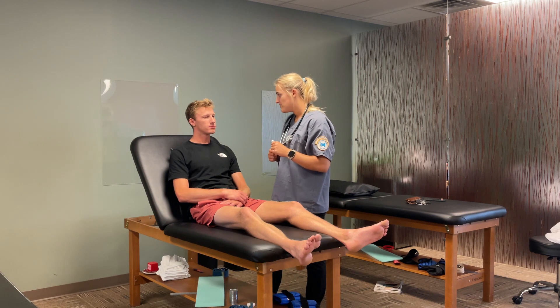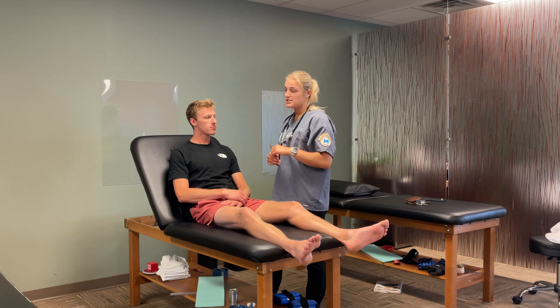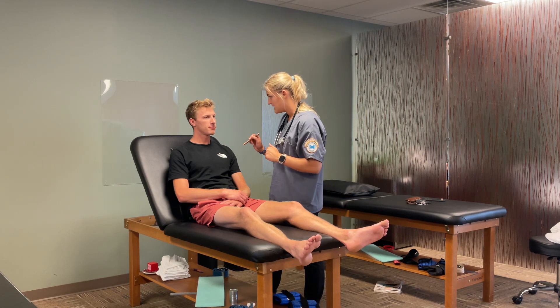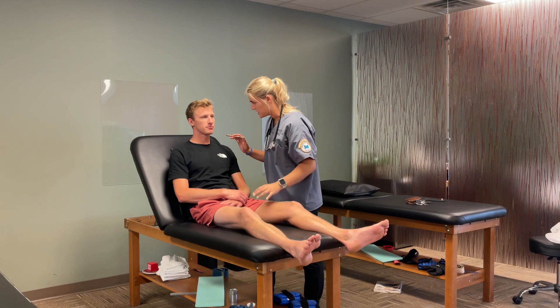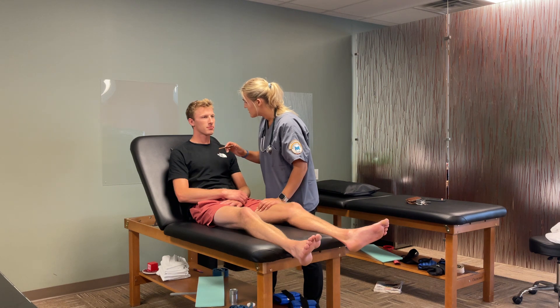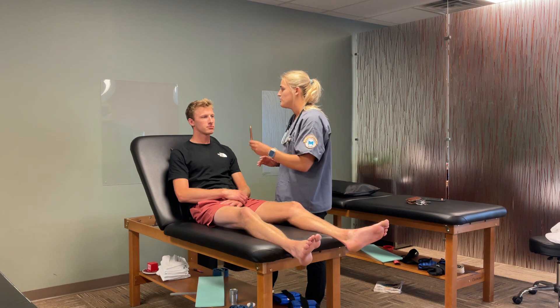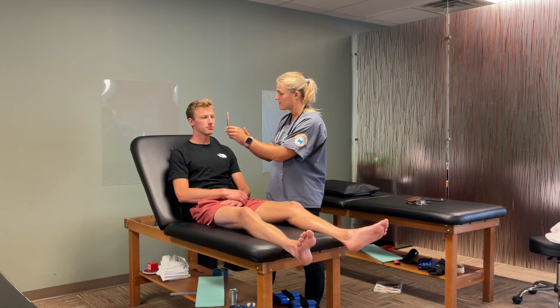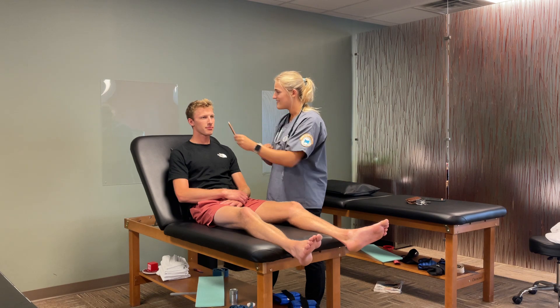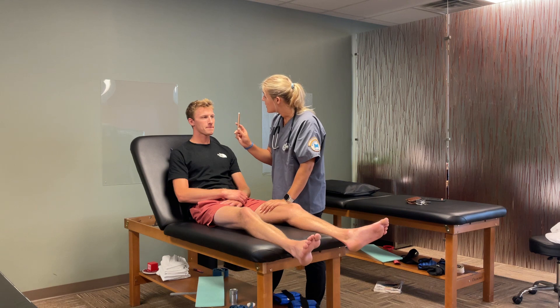I'm going to check your vision now. Do you have any blurry vision, anything like that? So I'm going to check his pupils to make sure that they're equal, round, reactive, and accommodate light — PERRLA. Just look straight ahead; you're going to see a little flash of light. Can you look at the pen light? Focus on the wall beyond it. Back to the pen light, and back to the wall. Keep your head straight and just follow the pen with your eyes — checking extraocular movements.